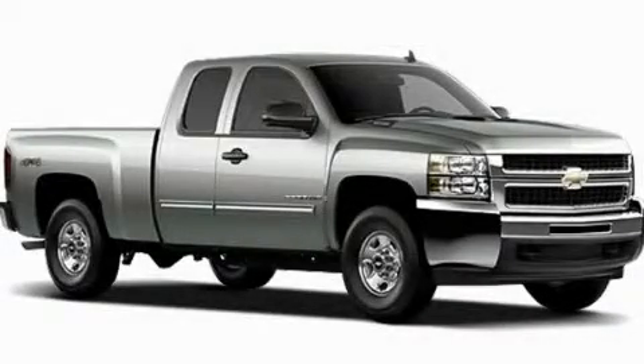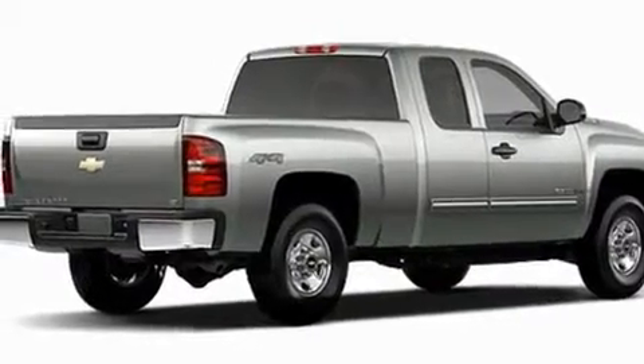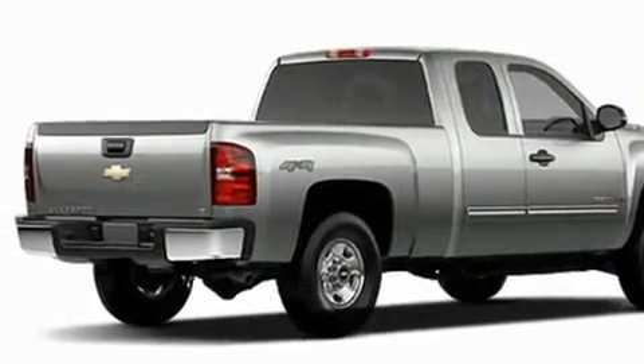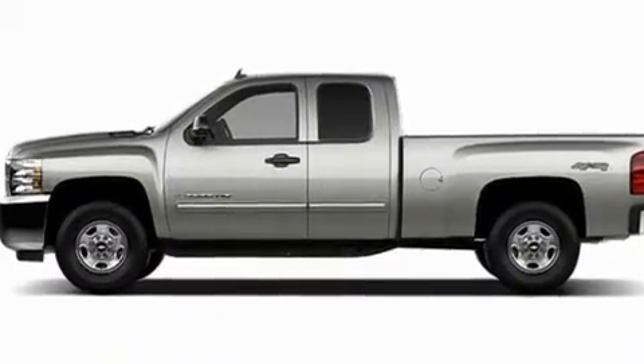This is a brand new 2011 Chevrolet Silverado, made for the job site, the trail, and the town. It has a 4.3 liter 6-cylinder engine and a 4-speed automatic transmission.